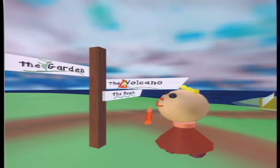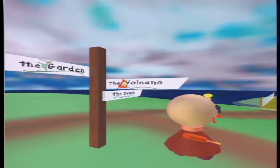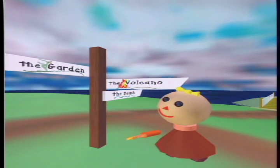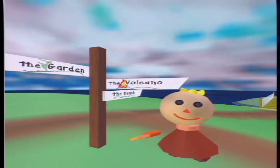Starting from this signpost, we can choose to explore the beach, climb down the dormant volcano, or follow the path to the garden. Let's walk to the garden.